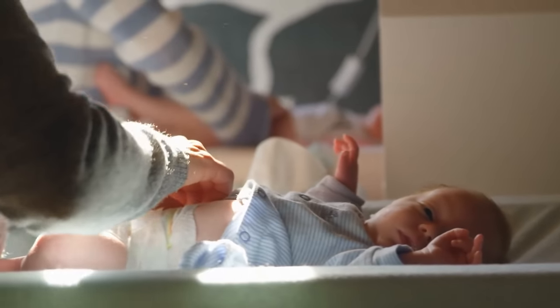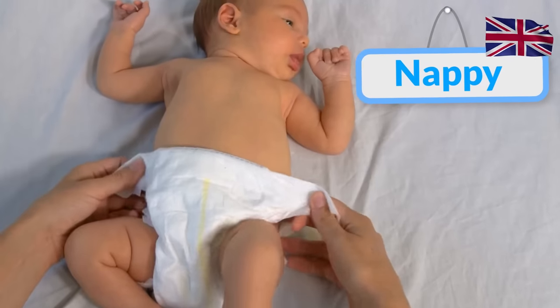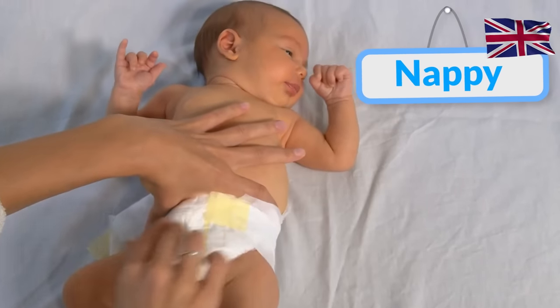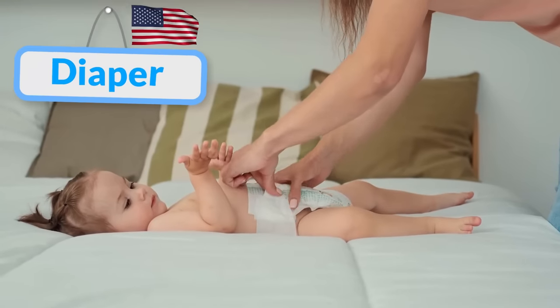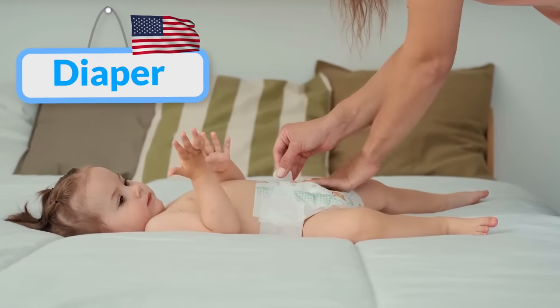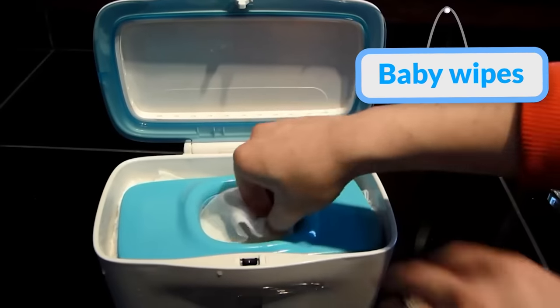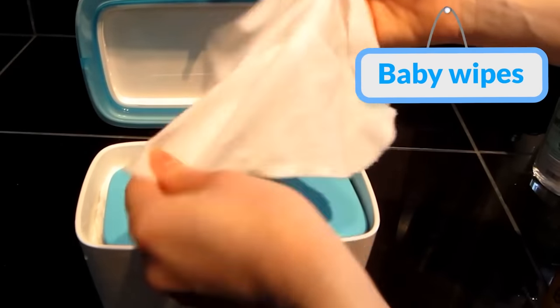So what do you do on a changing pad? You change the baby's nappy. You probably know what a nappy is — this is what we call it in the UK. However in the US this is called a diaper, so you've probably heard that word a lot in TV series and movies. Also to clean up a baby you would use some baby wipes — that's what we call them, baby wipes.